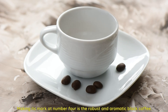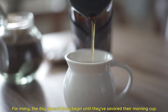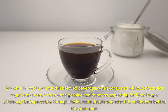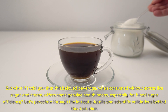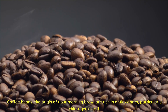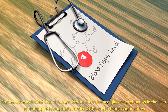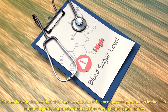Making its mark at number four is the robust and aromatic black coffee. For many, the day doesn't truly begin until they've savored their morning cup. When consumed without extras like sugar and cream, this beloved beverage offers some genuine health boons, especially for blood sugar efficiency. Coffee beans are rich in antioxidants, particularly chlorogenic acid — a compound that's been linked to improved blood sugar metabolism and can influence glucose production in the liver, potentially reducing postprandial blood sugar spikes.